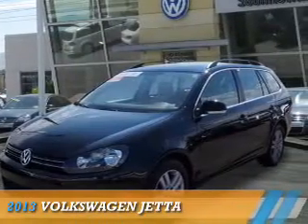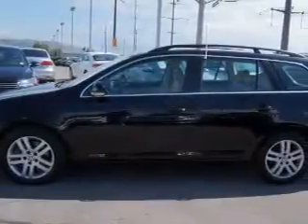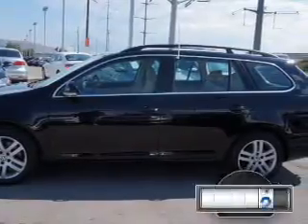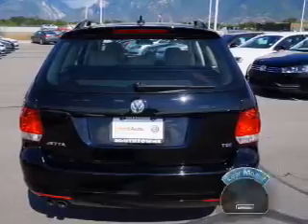Presenting the 2013 Volkswagen Jetta. It's powered by front-wheel drive, a 2-liter, 4-cylinder engine, and a manual transmission. With fewer than 20,000 miles, this vehicle has a long road ahead.